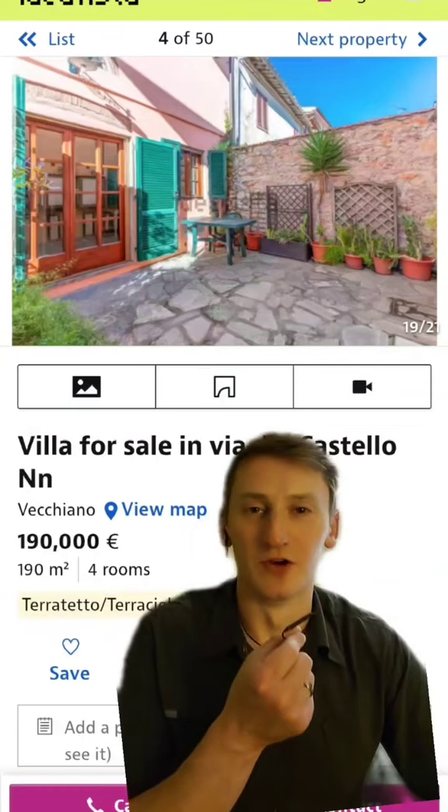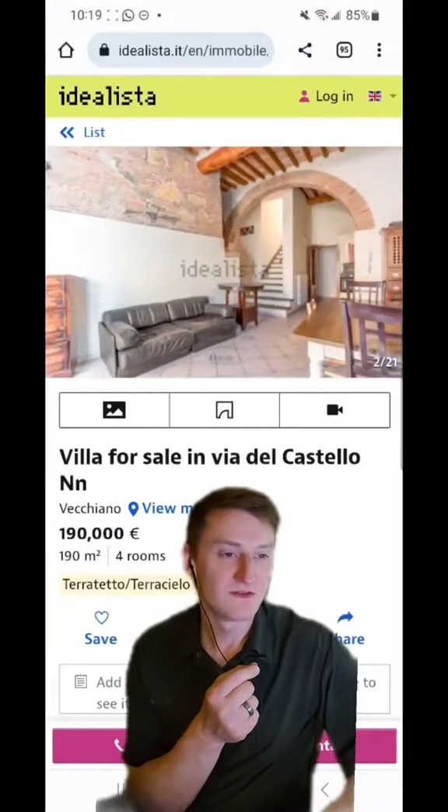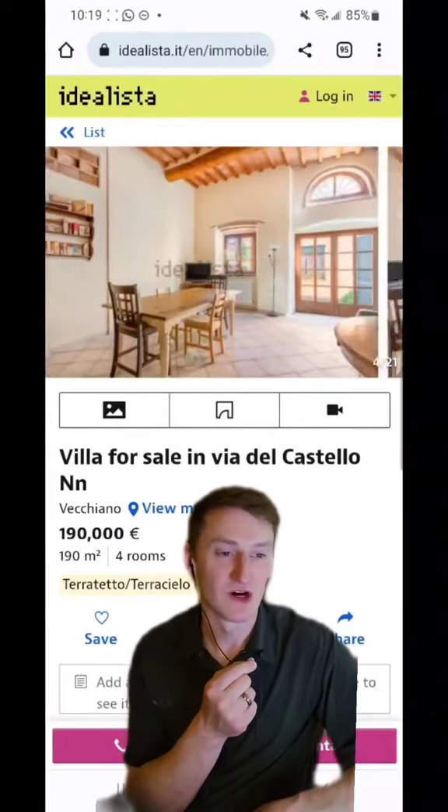But if you're not super into fishing or whatever, you could go for this Italian villa instead. On the ground floor, this villa also features an open kitchen and living room concept, as well as a service bathroom with washing machine.